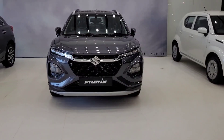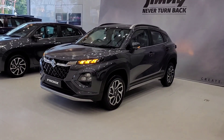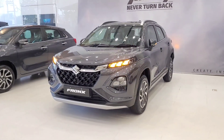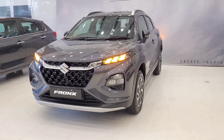Today we have the top model of Maruti Fronx, the Alpha model. We will talk about the price of the car, the looks of the car, the interior and exterior, the engine specifications and the features. We will cover all these details, so make sure to watch till the end of the video.